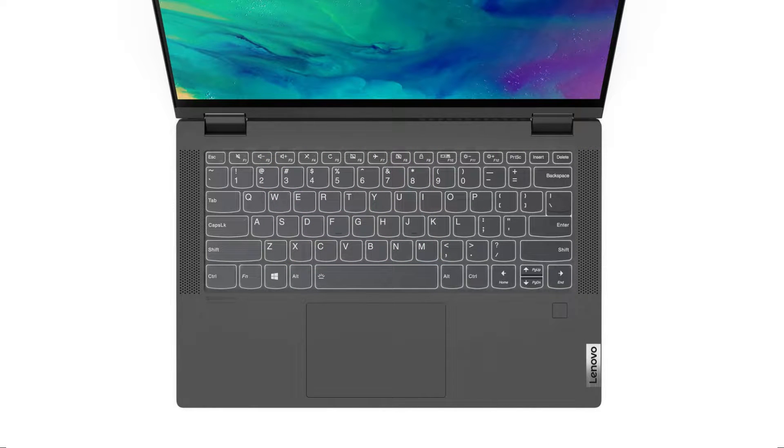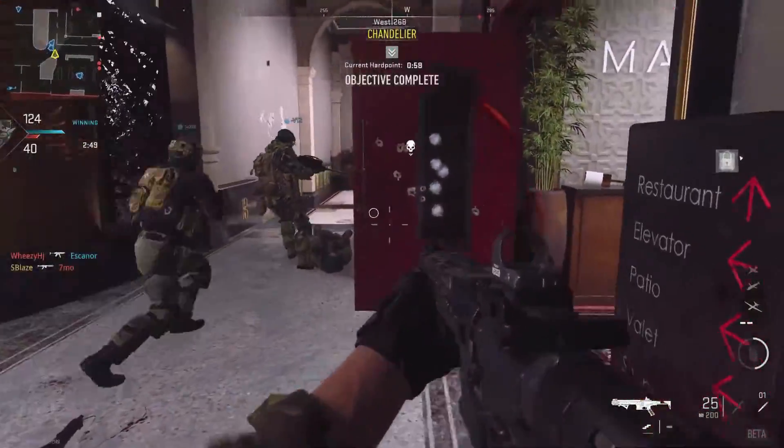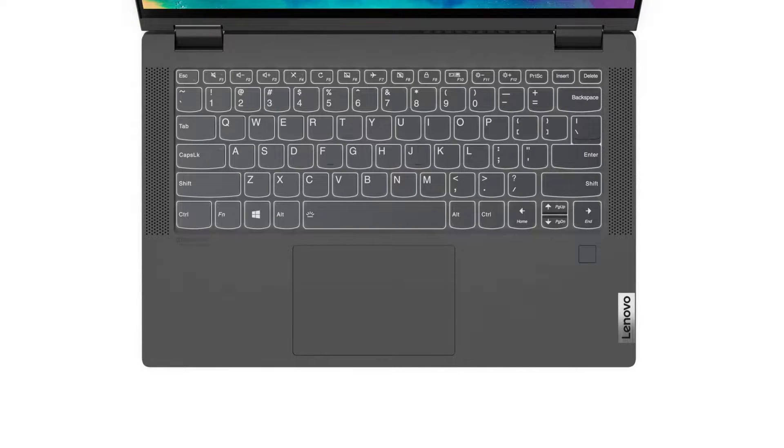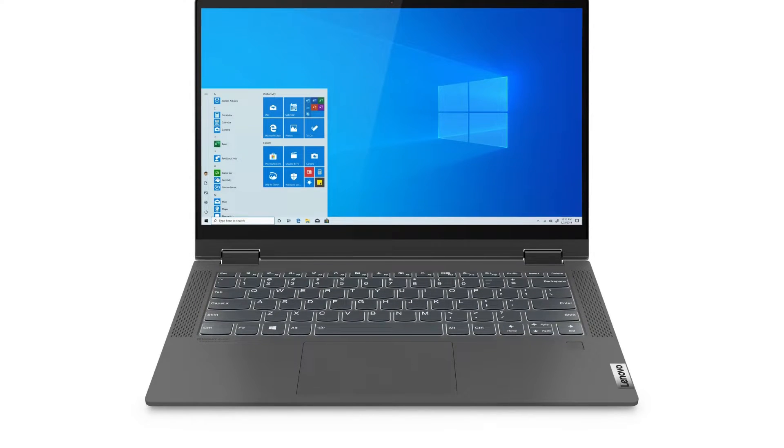Lenovo has a well-established reputation for delivering exceptional typing experiences, especially with their renowned ThinkPad business laptops. The keyboard on the Flex 5i follows that tradition, incorporating backlit scalloped keys, robust switches, and ample travel distance, ensuring a comfortable and satisfying typing experience. The keys feel sturdy and provide satisfying tactile feedback, enhancing typing precision. On the other hand, the touchpad is slightly small and stiff. While it may not be the most spacious, it still delivers accurate tracking, ensuring precise cursor movement, and performs its intended function reliably.